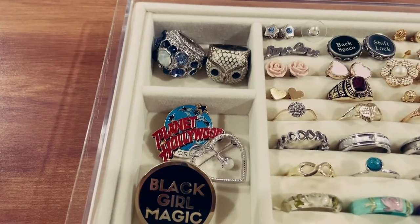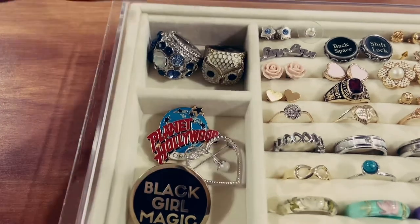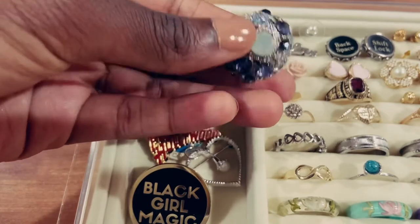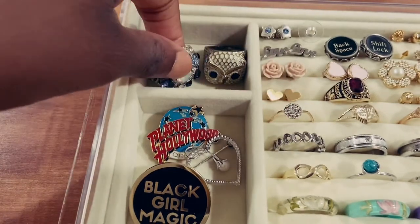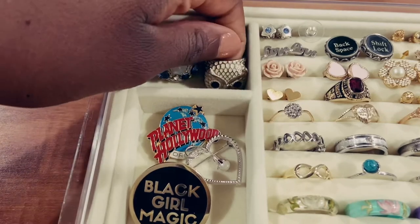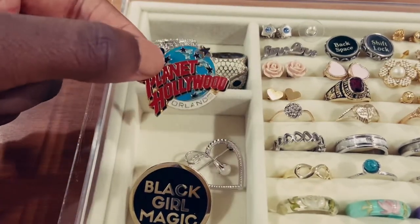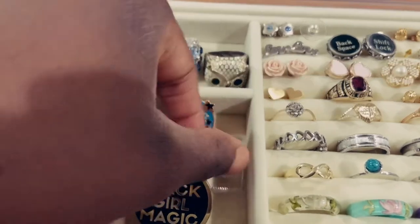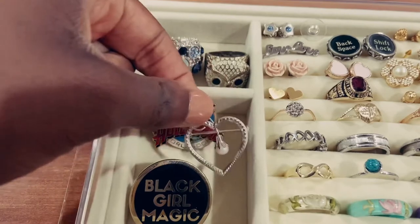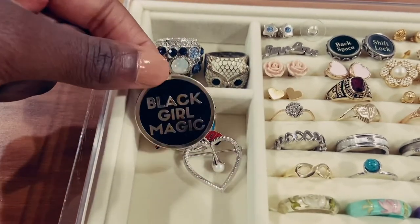On this side I have additional rings — these are more statement rings. This very pretty silver ring has some blue stones on it. This is a costume piece of jewelry, as well as this owl ring. I have a Planet Hollywood throwback pin, this very pretty heart pin which is great for work outfits, as well as this Black Girl Magic pin that I can't wait to wear.